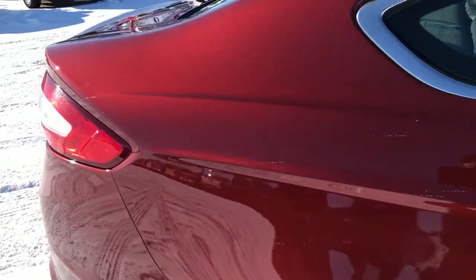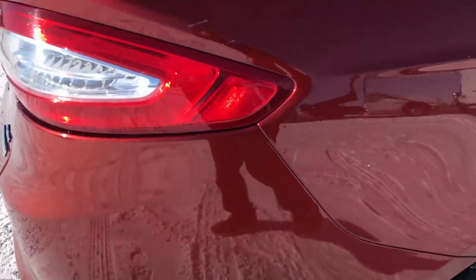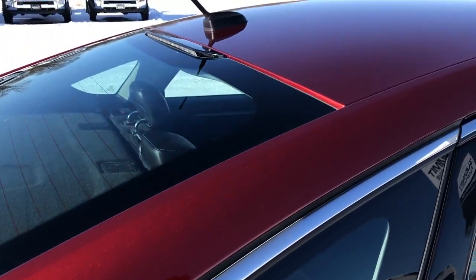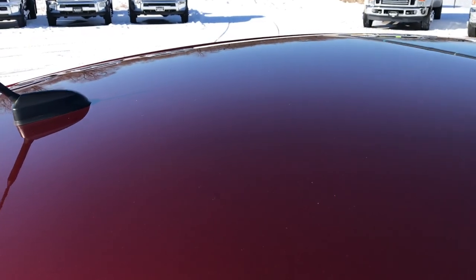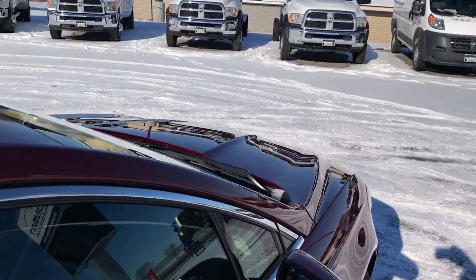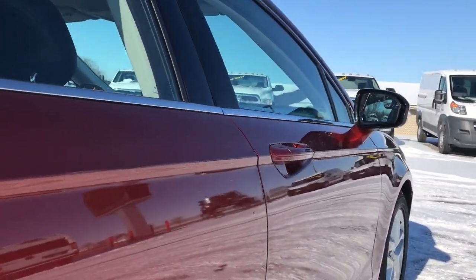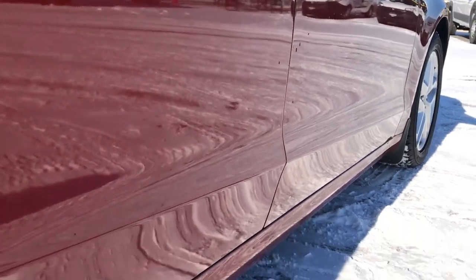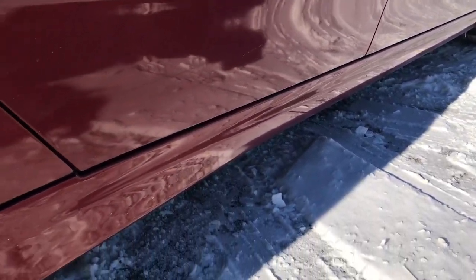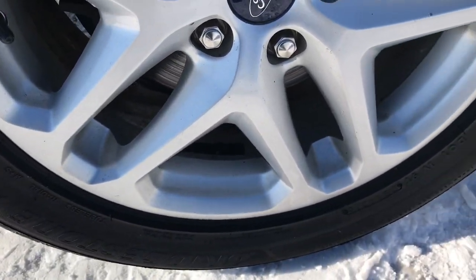Why take an HD video of a car? We want to make sure our customers get the most accurate representation of the vehicle as possible so that when they get here there are absolutely no surprises. If you are a little bit farther away, you can make a smart buying decision and decide to make that trip, or call and put money down to hold the vehicle for you.